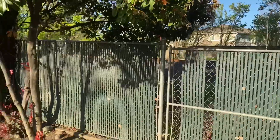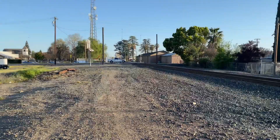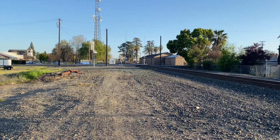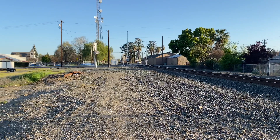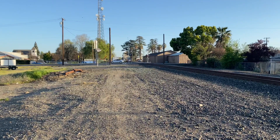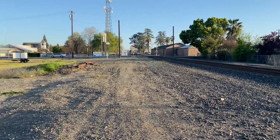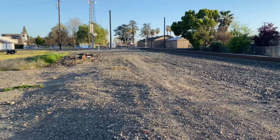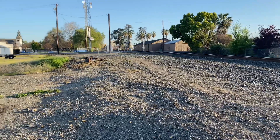I promised you a train, so I'm just a little bit down the tracks from my own backyard. This train is coming from Sacramento — it's coming south.